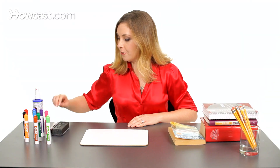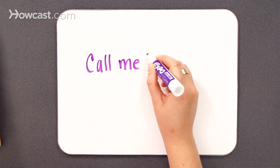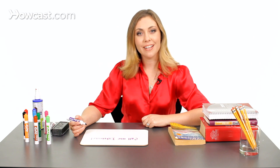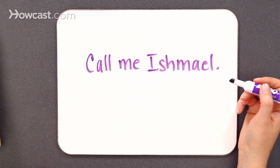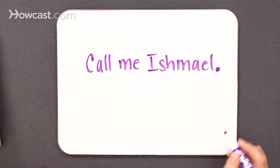I'll give you another example of a first line from a famous book. The book Moby Dick begins, "Call me Ishmael," period. It's a very simple sentence. It has a subject, it has a verb, it has a complete idea. And so we can give it some end punctuation with the period.